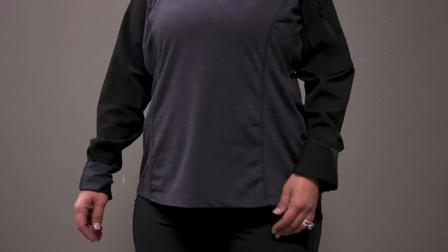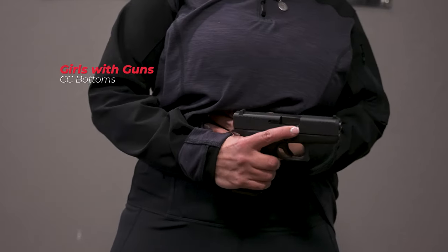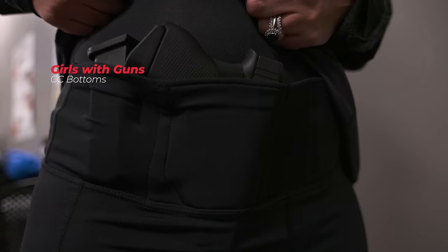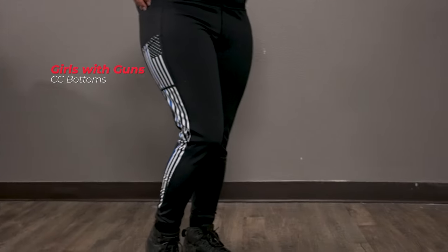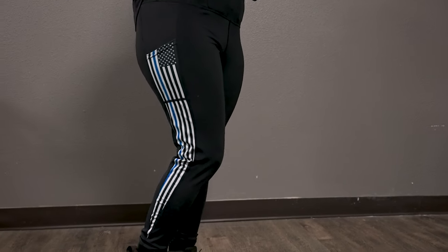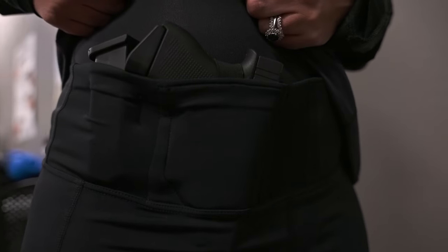Another incredibly comfortable option are the Girls with Gun leggings. They have a concealable option within the legging with a magazine holder, and it's really great for any mid-size to compact carry firearm. They have pockets on the side for additional carry options such as your cell phone or a small wallet, and they're incredibly comfortable to conceal — just throw a shirt over.